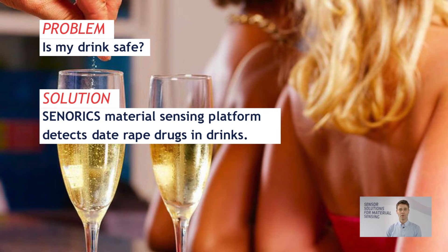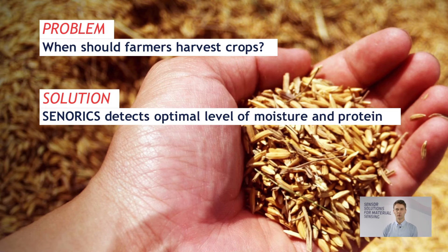Is my drink safe? We at Senarex are able to detect the manipulation of drinks, for example date rape drugs in your drink. When is the right point for farmers to harvest their crops? We are able to exactly determine the protein and the moisture content of wheat.